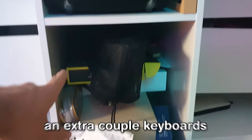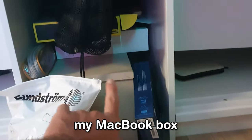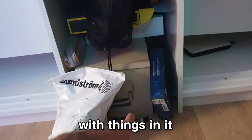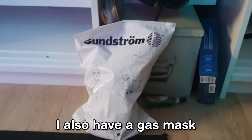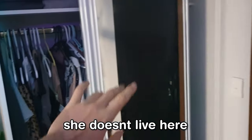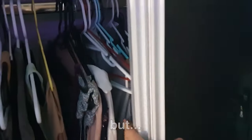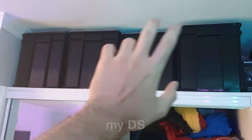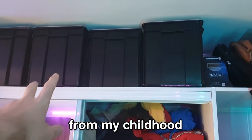I have some flippers, an extra couple of keyboards, my MacBook box, and an old chest of some sort with things in it. I also have a gas mask for COVID. This is my girlfriend's closet right next to mine — she basically lives here. I also have some boxes up here with my DS, some old toys and stuff from my childhood, that kind of thing.